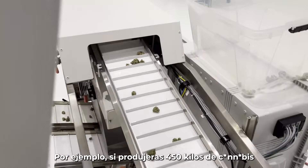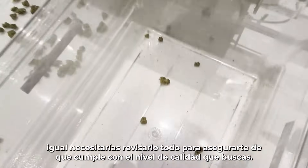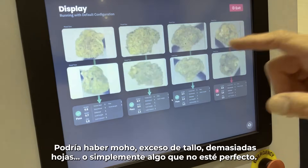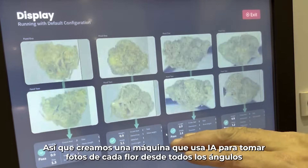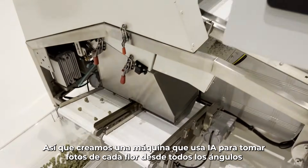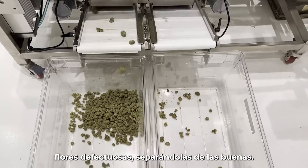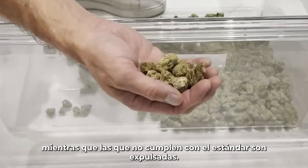If you were to produce say a thousand pounds of cannabis and trim it by machine, you still need to go through and look at it all to make sure it's the quality you want. There might be some mold, too much stem or too much leaf — something that's not perfect. So we've made a machine that uses AI to take a photo of every flower on all sides, and as it falls off a conveyor a little puff of air shoots out the bad flower. All the good flower falls and the bad flower gets shot out.